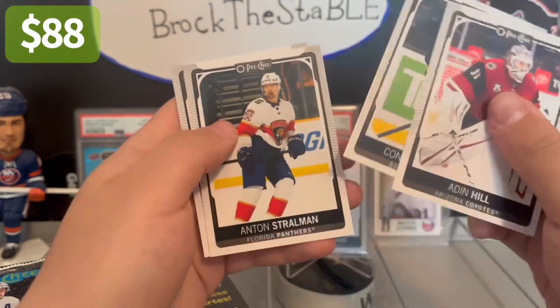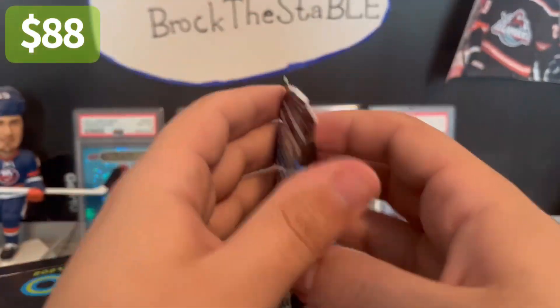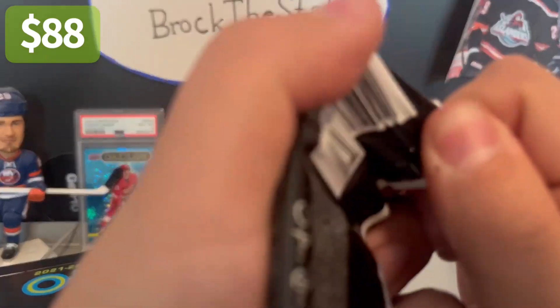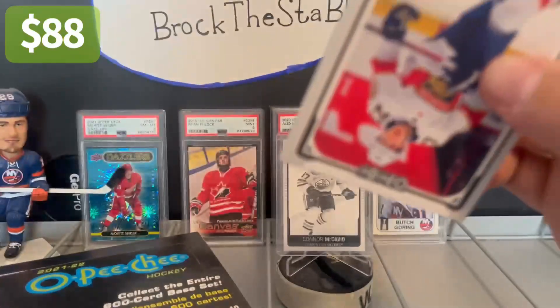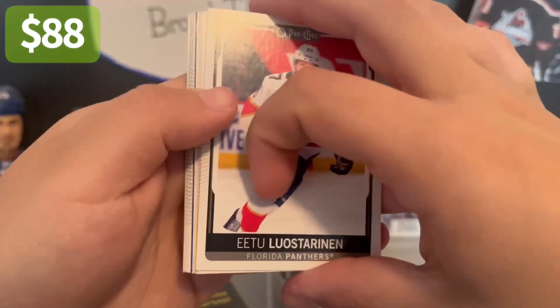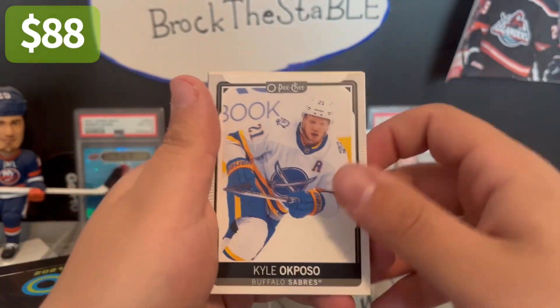Aiden Hill — he's actually a pretty solid name. But I'd rather not get a black and white Aiden Hill card. I'd rather save my variations for another McDavid or another Crosby. Not that I think we'll get another black and white variation, but you never know. I do like the warm-up variations a lot as well.